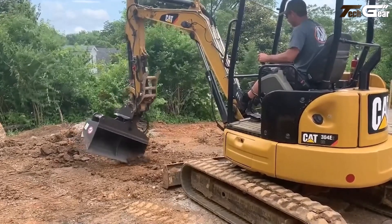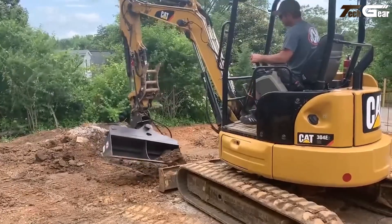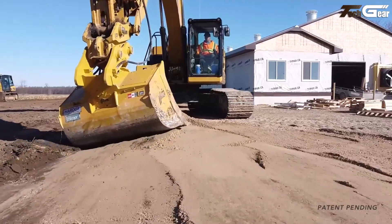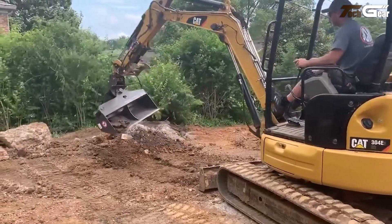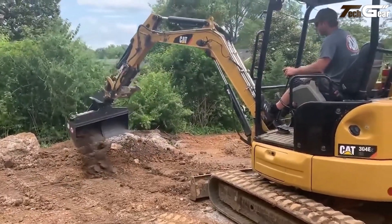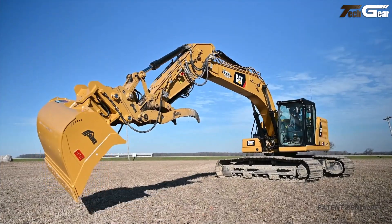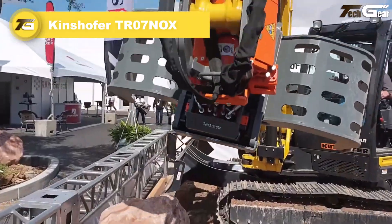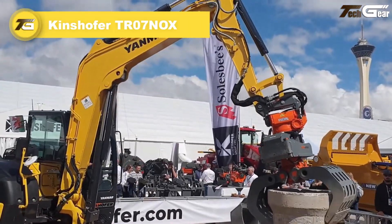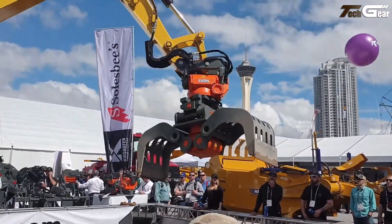Its protected grease bank and enclosed hydraulic cylinders minimize maintenance points and reduce downtime on tough job sites, while tapered sidewalls and a replaceable cutting edge help material flow out smoothly when unloading. Available in multiple widths for mid-sized excavators, the Ramcam tilt bucket enhances control, efficiency, and versatility in everyday excavator operations.